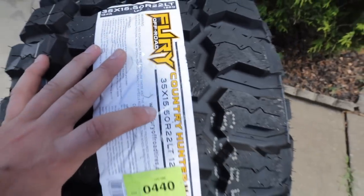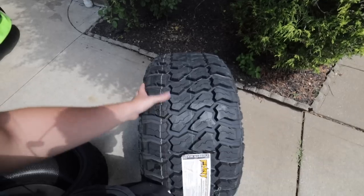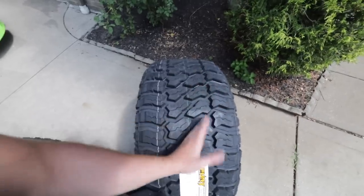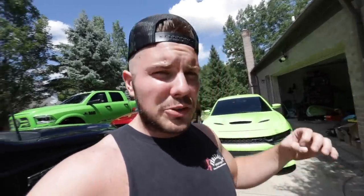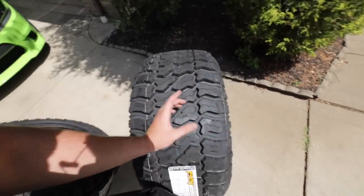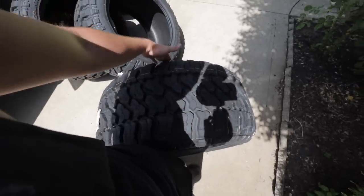We went with a 35-1550 on a 22-inch wheel. Usually, the most common 35-inch tire is the 35-1250 - compared to this tire, that is super, super thin. More recently, a 35-1350 has come to market for people who want to run 12-wide wheels without stretching tires. Well, we had an extra two inches and went with a 35-inch tire that is 15 and a half inches wide.